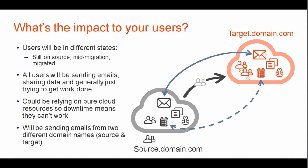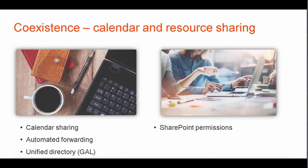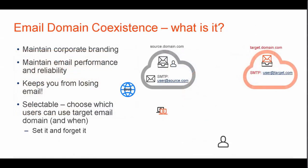All of your users will be sending emails, sharing data, and generally just trying to get work done. Users may not have access to on-premise resources, so downtime means tools are also down. If you're consolidating multiple domains, the complexity gets even greater. This is where coexistence comes in: calendar and resource sharing, including calendar sharing, automated forwarding, a unified directory or GAL, SharePoint permissions, access to source shares, and access to necessary applications — all for your users no matter what state they are in.